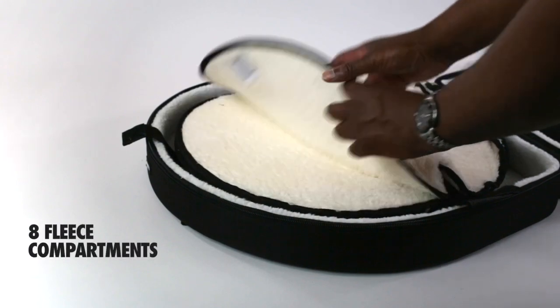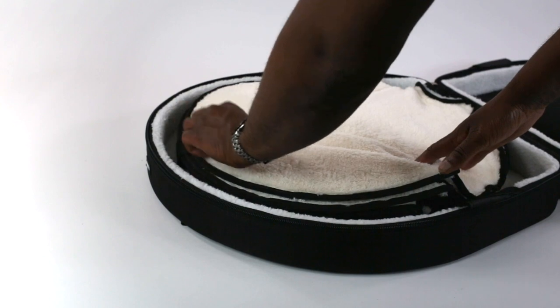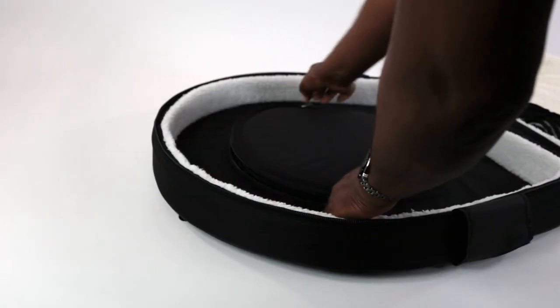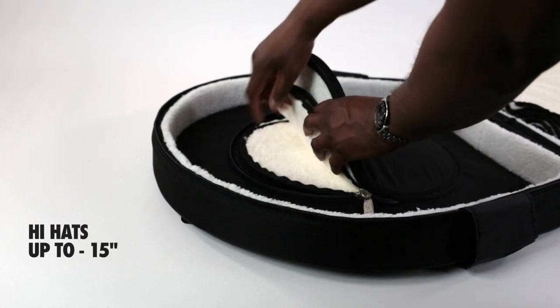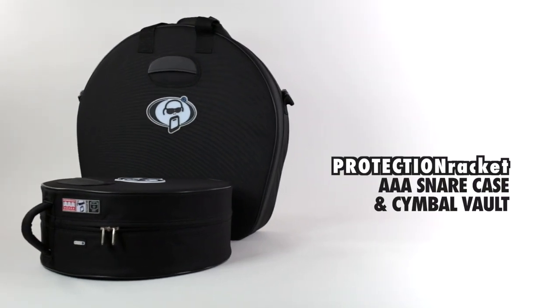Inside the Symbol Vault, there are eight internal fleece compartments with fiberglass inserts to maintain rigidity. These can hold cymbals up to 24 inches, along with a compartment on the inside lid of the case which can accommodate splash cymbals and hi-hats up to 15 inches. The AAA Snare Case and Symbol Vault — more reasons why so many drummers choose Protection Racket.